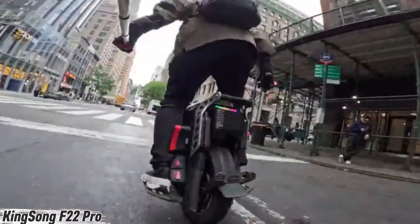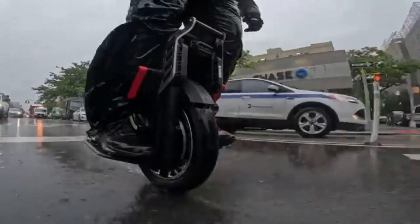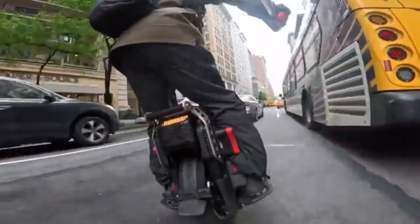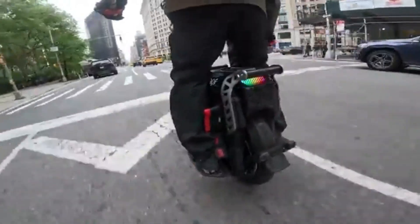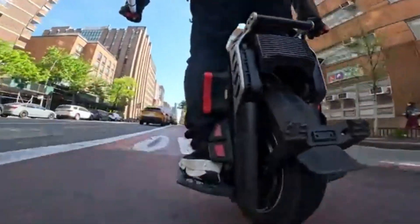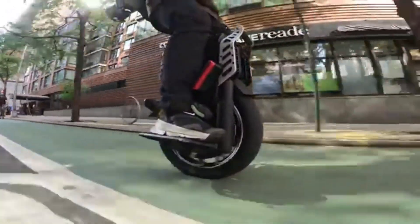Ready to ride at over 130 kilometers per hour on one wheel? Meet the Kingsong F22 Pro — an electric unicycle built for pure performance and long-haul freedom. Packing a monster 5000W motor peaking over 10,000W, this beast doesn't blink at 40-degree climbs, and with a massive 160-kilometer range, it's built to outlast the road ahead.